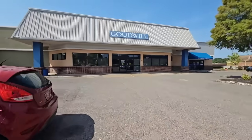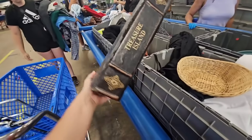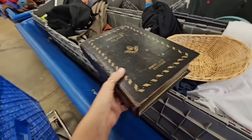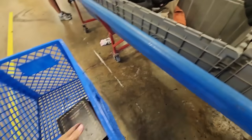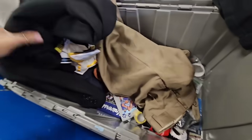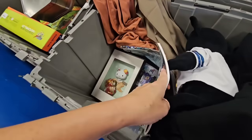Today I am shopping at the Goodwill outlet bins. If you have not been to the Goodwill bins, it's all these bins full of stuff and people are digging in. I just walked in, so I'm thinking maybe they just put this one out.